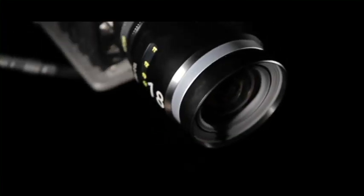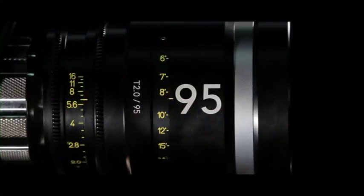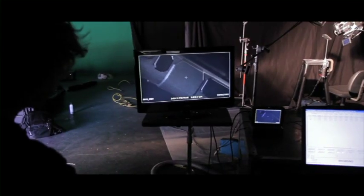The 18mm lens is amazing for tight spaces, and also perfect for getting those beautiful master wides. The 95 gives 10mm of extra length compared to the conventional lens sets out there today.